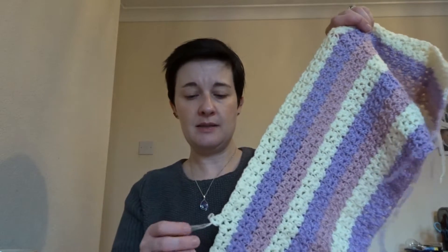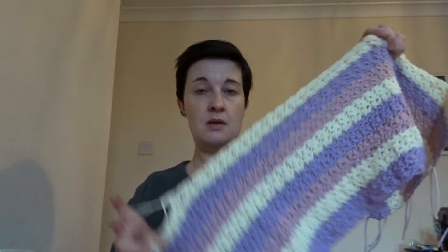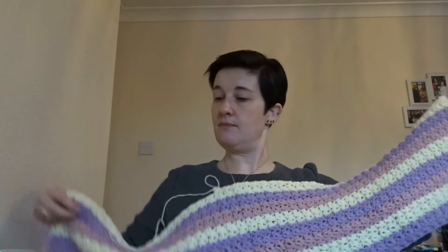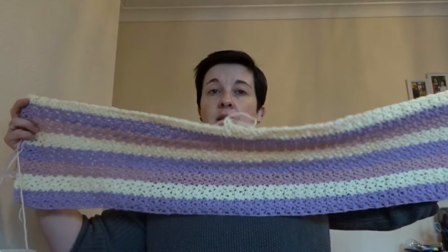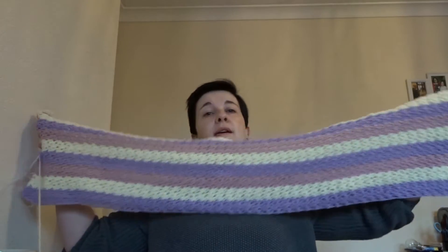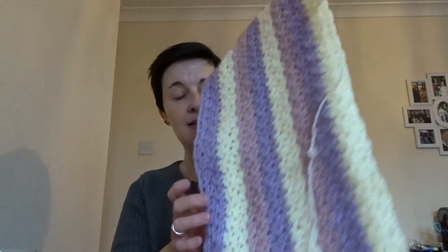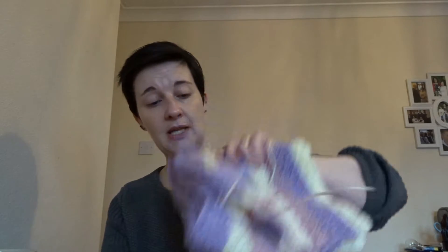And here's the blanket. So I'm on the cream stripe. It's not hugely wide — it's a good baby blanket size. I haven't gone too wide for a change. Normally my blankets are quite wide, wider than they need to be for baby blankets. So I'm going to take this with me and see how many stripes I can get done.